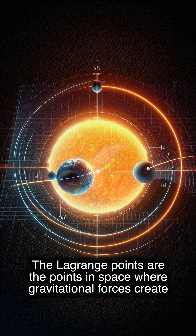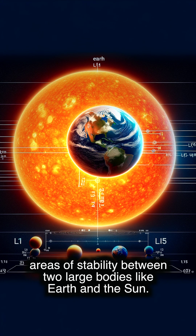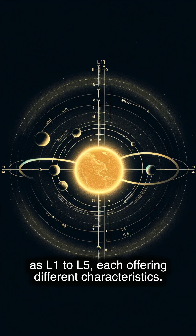Lagrange points are the points in space where gravitational forces create areas of stability between two large bodies like Earth and the Sun. There are five stable Lagrange points, designated as L1 to L5, each offering different characteristics.